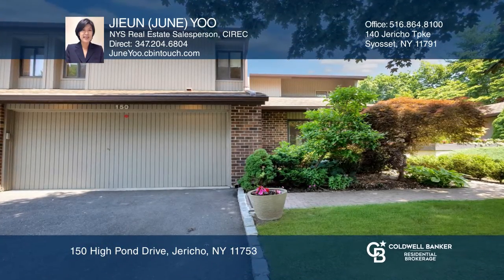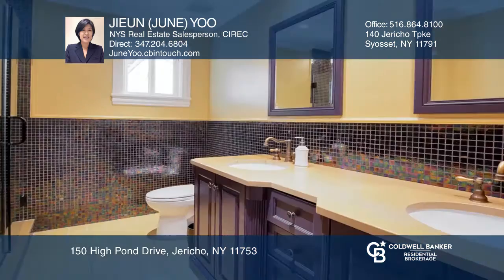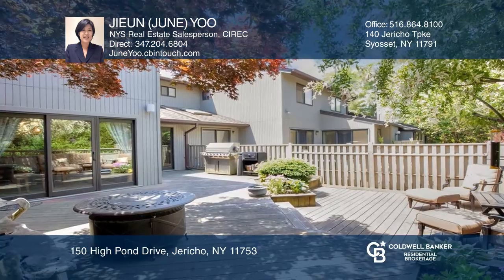This four-bedroom, two-and-a-half bath unit is in the Hamlet, a gated community in an award-winning school district. This model is 3,899 square feet and fully renovated with a chef's kitchen, fireplace, designer bathrooms, a deck, and so much more.